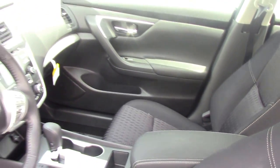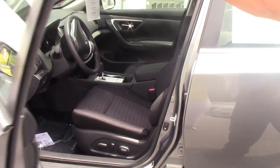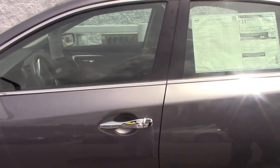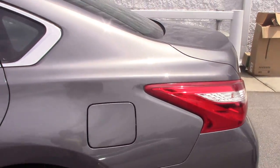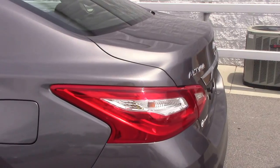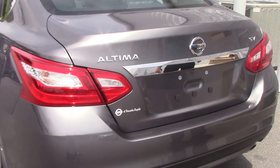Very nice car. We got chrome all the way around your windows, as you can see. Step to the back — you got chrome trim on your trunk, nice chrome Nissan stamp. Once again, it's a 2016 SV Altima.